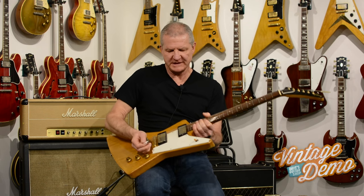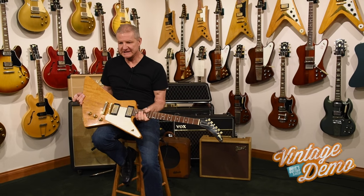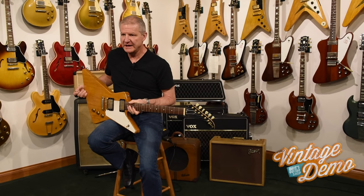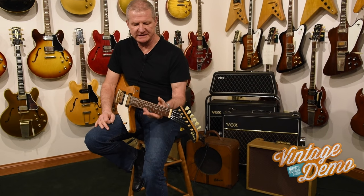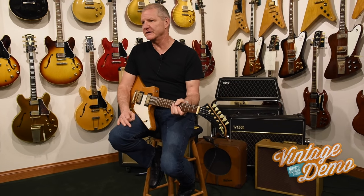Dave here from Dave's Guitar Shop with an original 1959 Explorer — a very, very rare guitar. According to the books, they built about 20 of these in the 50s, and maybe a few in the early 60s over leftover parts.